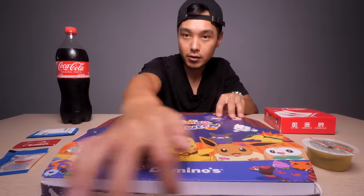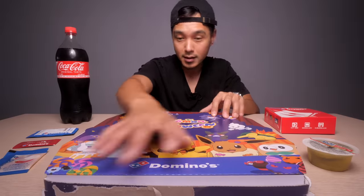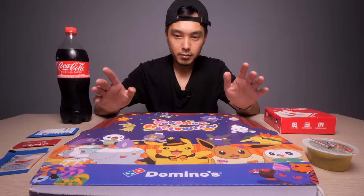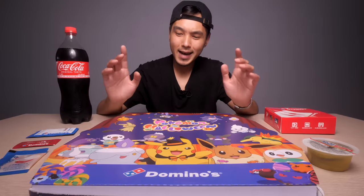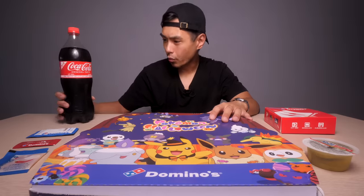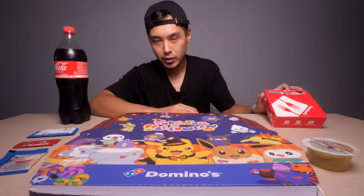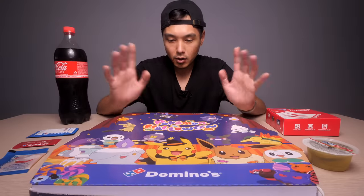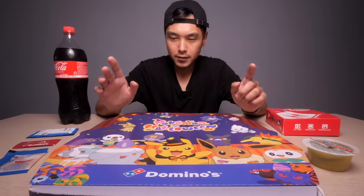I haven't looked at it yet, even though there is no safety seal on this pizza. So take my word for it. We're going to be checking that out together. I had to get this in a set — that was the only option. So it came with this 1.25 liter of Coke and either wings or pasta.